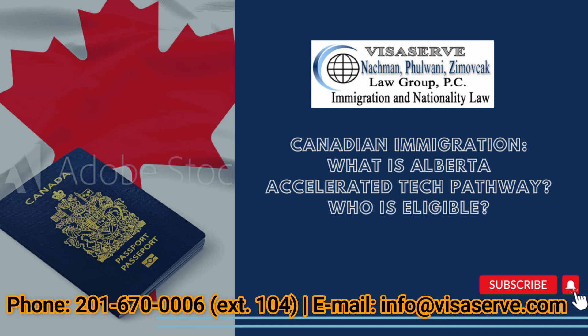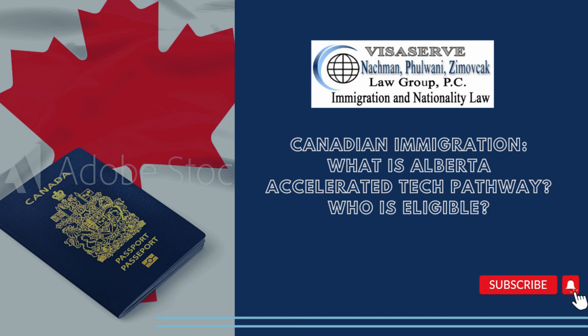Thank you so much, Gagan — that resonates with a lot of people, all that current information. Thank you to David Knockman, Ludka Zimovchek, and Snehal Batra as well for bringing clarity to what can be a very confusing subject. You can count on the NPZ Law Group for all of your Canadian and US immigration issues. Log on to visaserv.com or schedule your appointment at 201-670-0006. Keeping you updated and informed on the law — I'm Vijaya. Keep listening to Mirchi, it's hot!